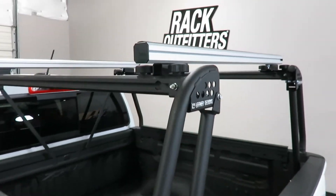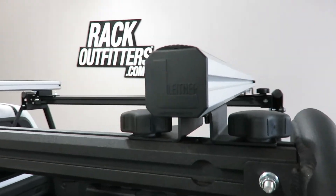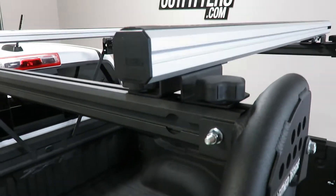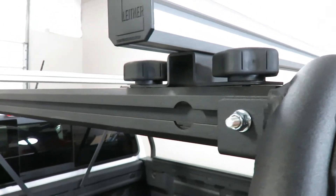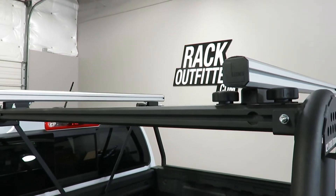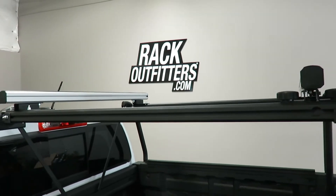The load bars are a quad-channel design measuring 48 inches in length. The fully adjustable rear crossbar with tool-free turn knobs allows for variable adjustability, with a maximum crossbar spacing of 46 inches from front to rear.